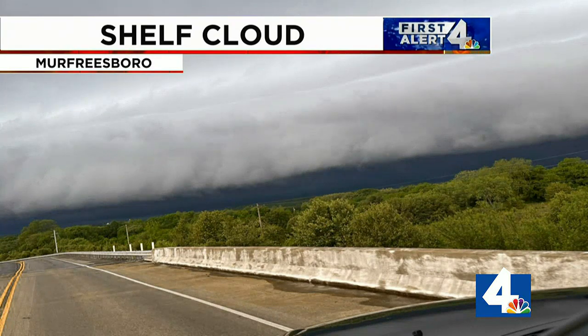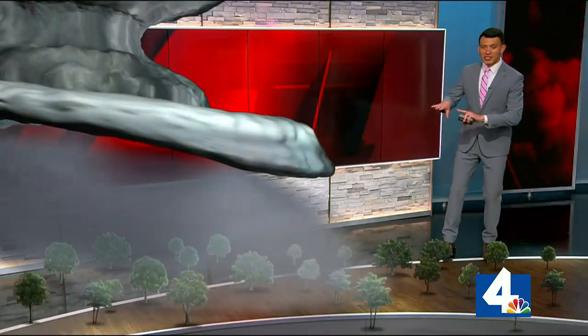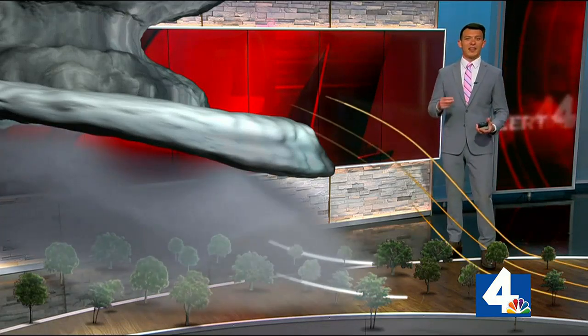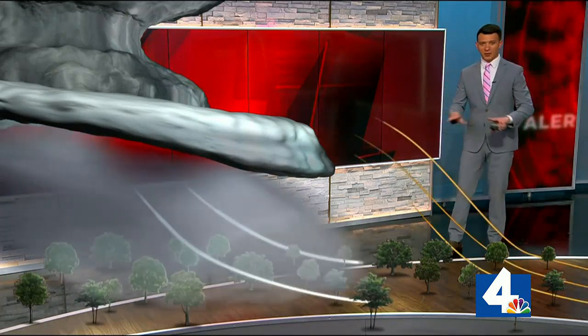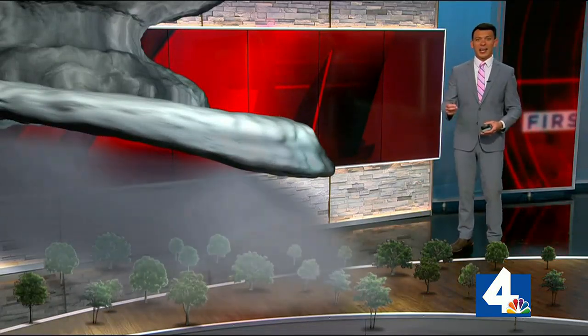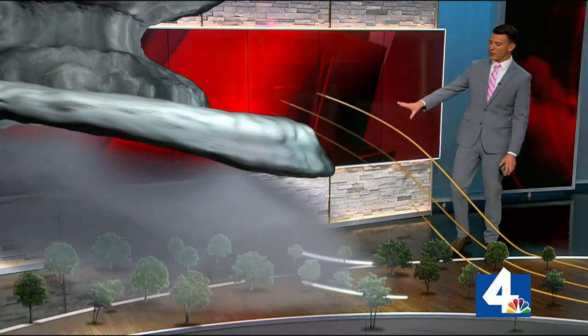As the storm grows from its updraft — strong rising air — rain and sometimes hail eventually fall out. While precipitation is falling, an intense downward motion of wind, known as a downdraft, spreads out over the land. Winds in the downdraft can be strong to even destructive. As the rain-cooled downdraft spreads out, the warm, moist air at the surface begins to rise and, as it's forced upward, it cools and condenses on the front side of the storm, creating the shelf cloud.